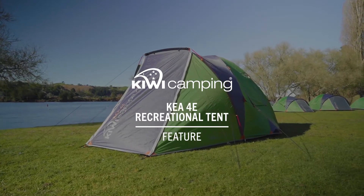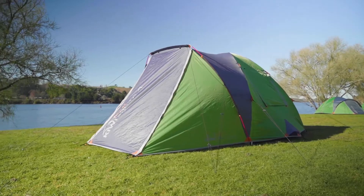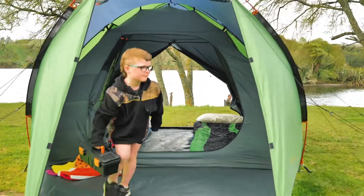For an easy pitch tent with more space to spread out, the Kia 4E is the ideal choice. The E in 4E stands for extended — more head height, more room in the vestibule. It's just more.